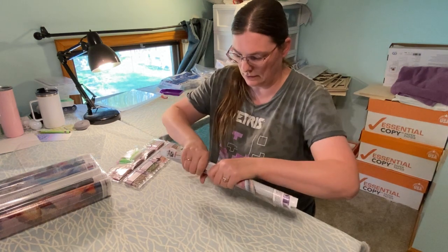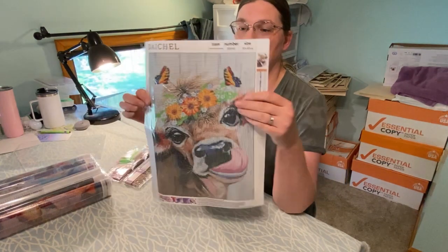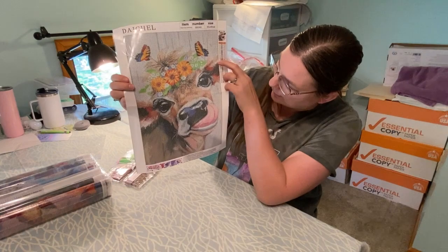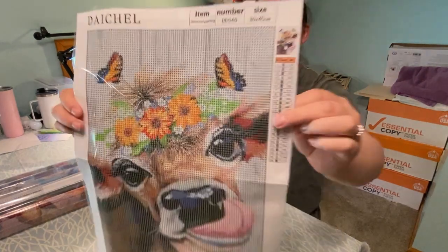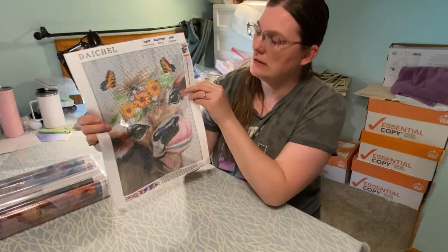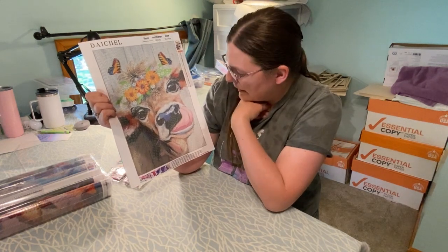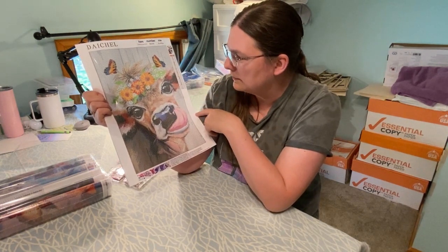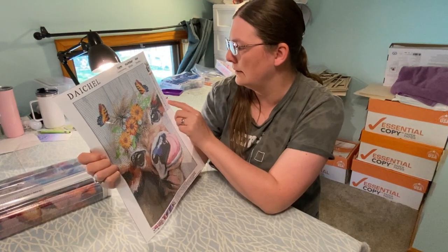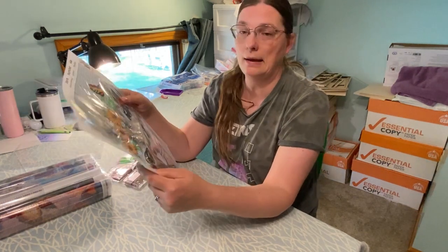I'm trying to get the crease out of the middle — hopefully it will go away by laying it flat. Evelyn absolutely loves cows. This is the one Evie picked out from Amazon, isn't it so cute? I know it's on Temu and a couple other sites, but I was searching Amazon for a different idea. I think this one was like nine dollars something. It's a 30 by 40, it's got 25 colors, and they're all numbered and alphabetical, which is nice.